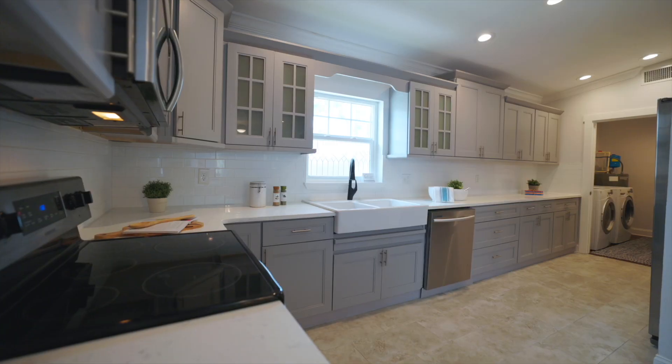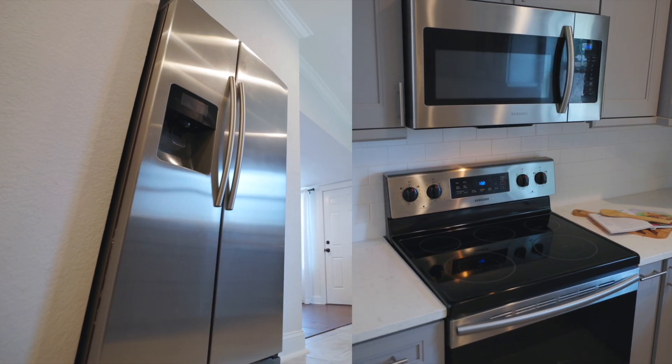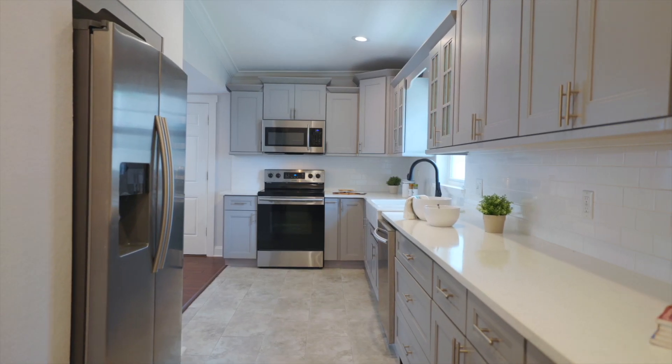And the chef's kitchen — well, that's a masterpiece featuring top-of-the-line stainless steel appliances, custom cabinetry, quartz countertops, and so much more.